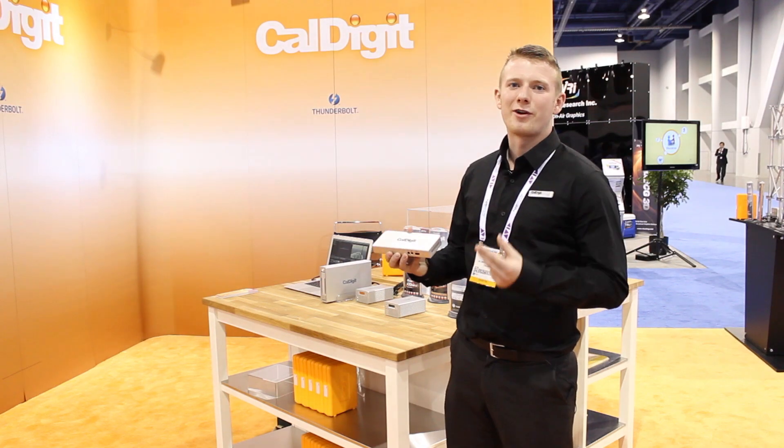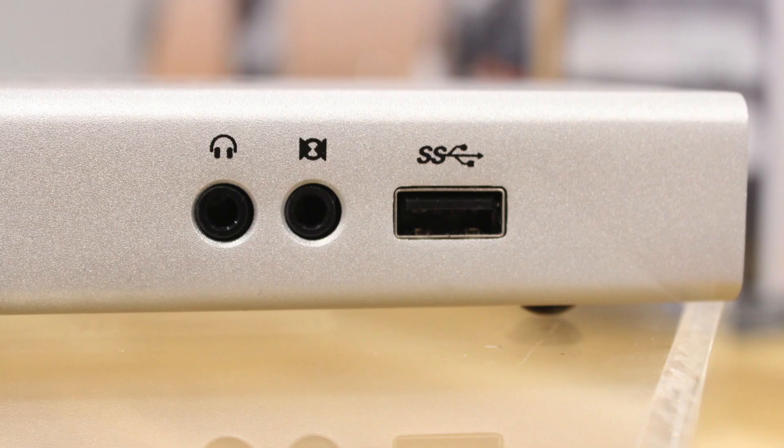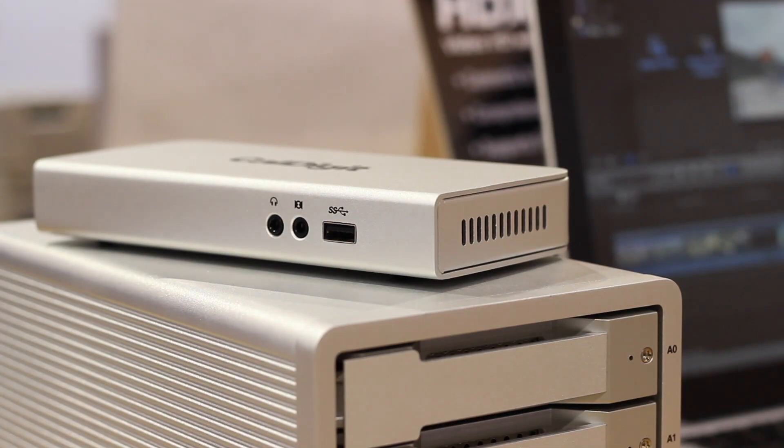The Thunderbolt station includes three USB ports. It has an HDMI out, a gigabit ethernet port. We've also included two Thunderbolt ports which allows you to daisy chain up to six devices. It also features audio in and an audio out function. The CalDigit Thunderbolt station will sell for an MSRP of $199.